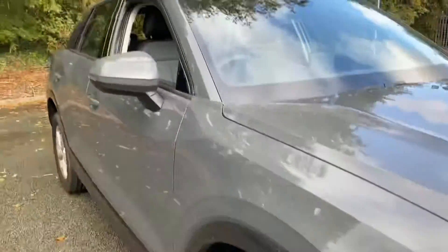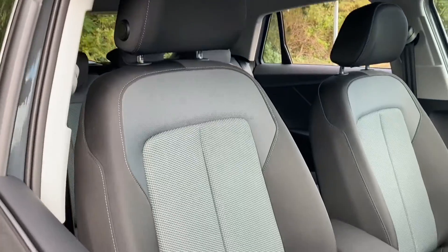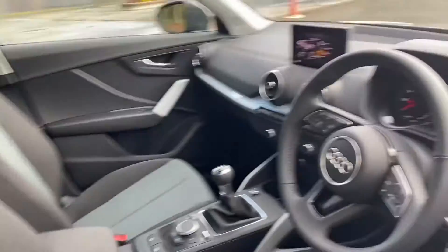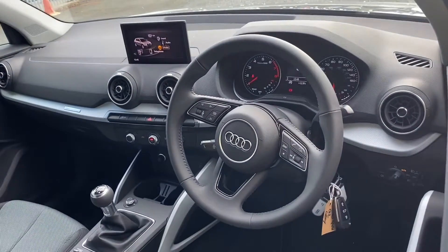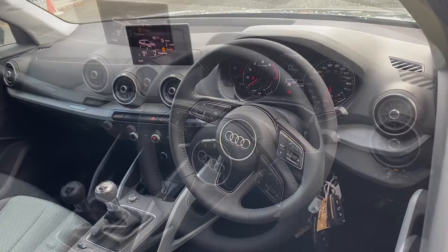Moving on to the seats in this vehicle, these are the front seats finished in the index cloth upholstery. Moving on to the dashboard, this car comes with the three-spoke multifunction sports steering wheel.